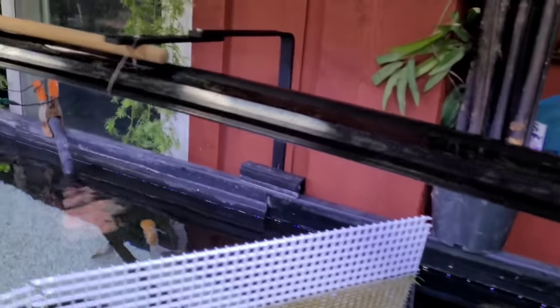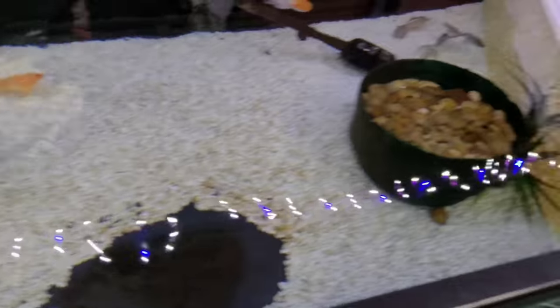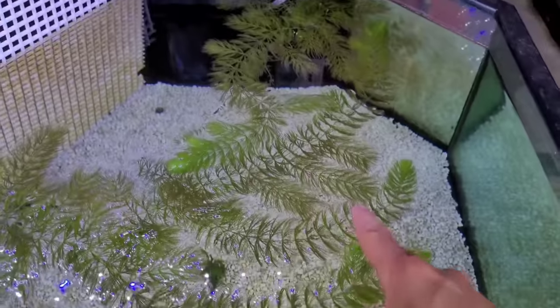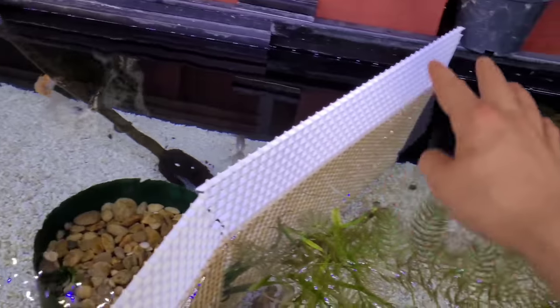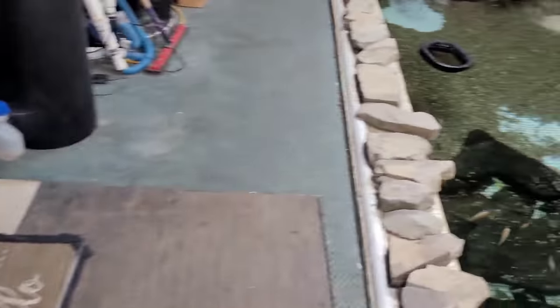Out here we got a light on the 350 gallon, so we got the beams works back on here. The goldfish are on one side and the high fin banded sharks are on the other. We were actually able to have plants over here but the goldfish eat them, so that's why we have the divider in here — to separate the fish and the plants.